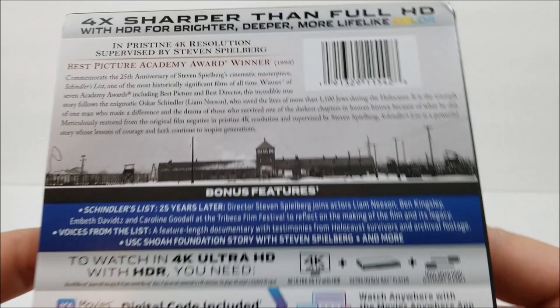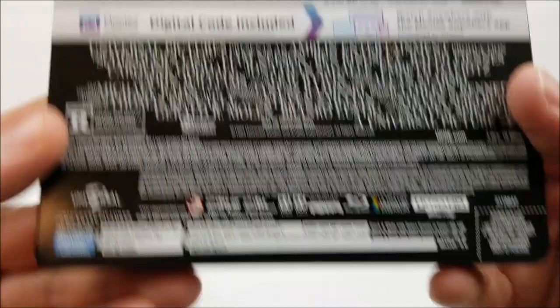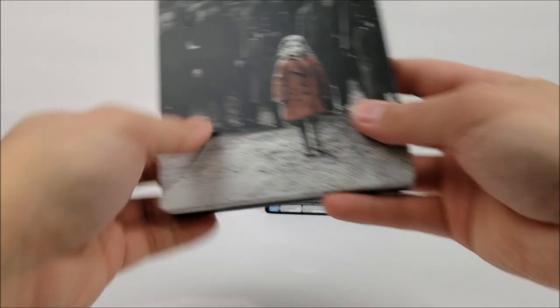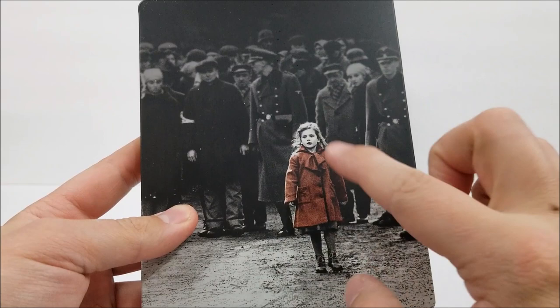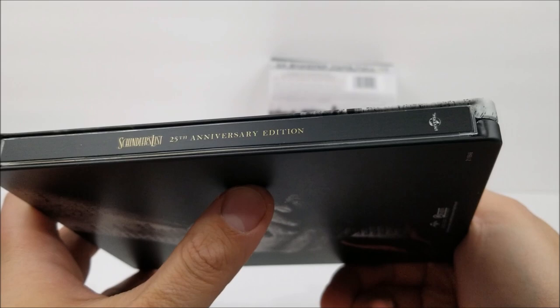At the top you have the title, and on the back there is a little read-up about the movie — you can pause if you want. There are bonus features listed, and down here you have your specifications. Taking this off, it's a very nice looking steelbook with a matte finish, in black and white with the red coat detail. On the spine you have the title and the gold Universal Studios logo at the bottom, and on the back there's some really nice artwork.